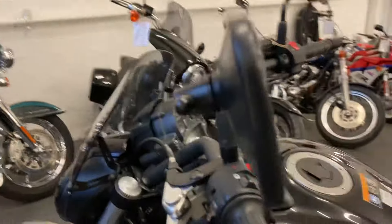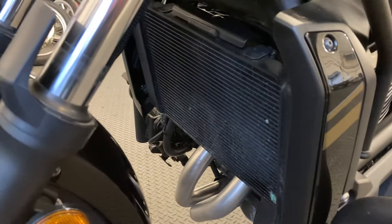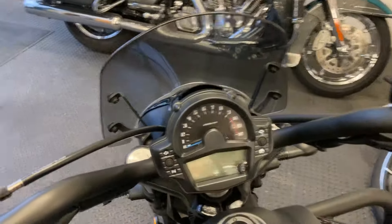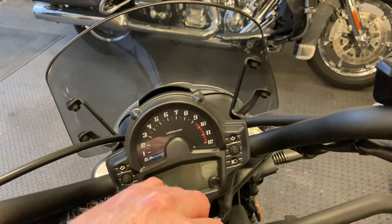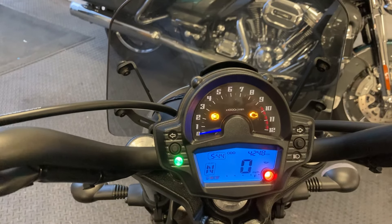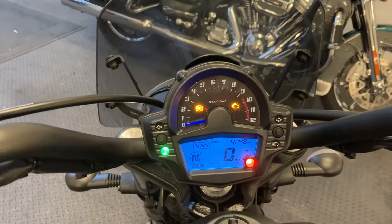There's nothing on the mirrors or anywhere else. These bikes have a dual dash, so you've got your conventional rev counter along with a digital speedo, digital fuel gauge, and digital gear indicator. The display is showing just over 4,200 miles.